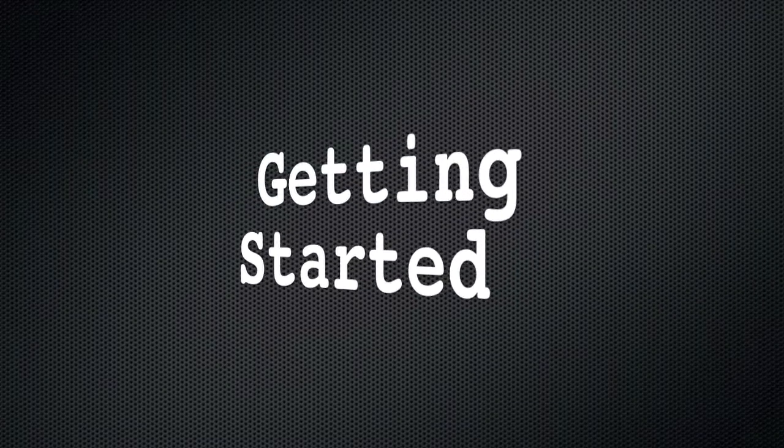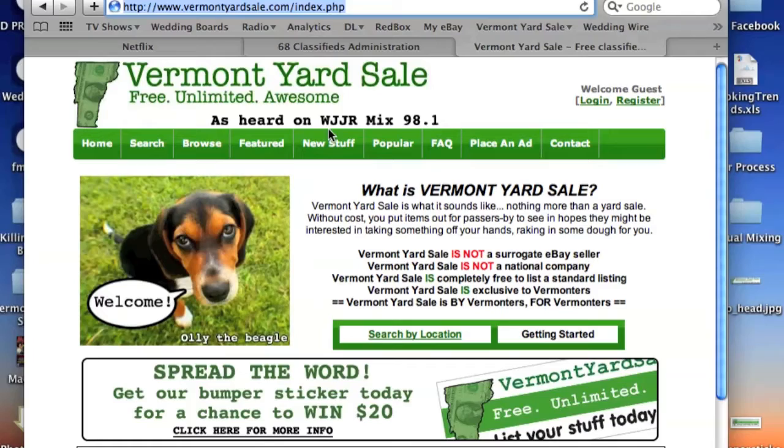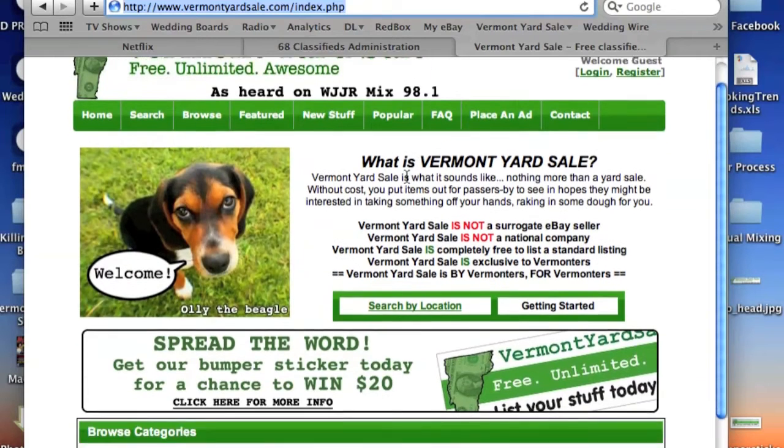Vermont Yard Sale is the best way to sell your stuff online for free in Vermont. In this video, we're going to show you how to set up your account and begin selling stuff online.